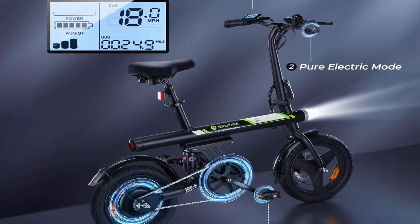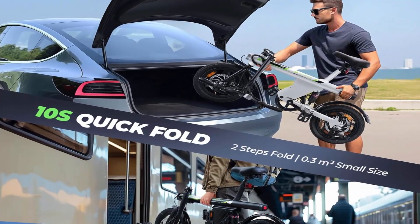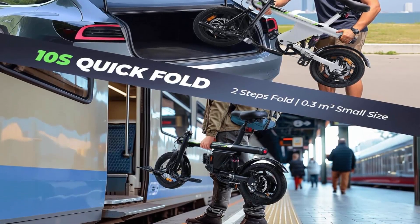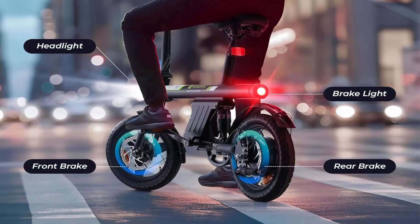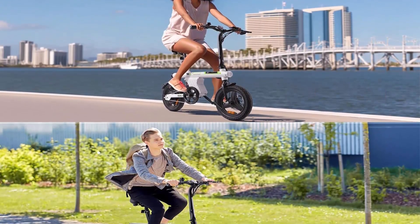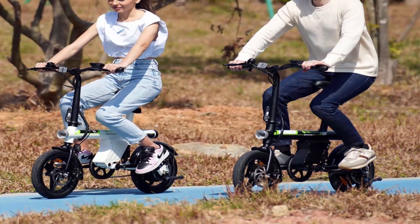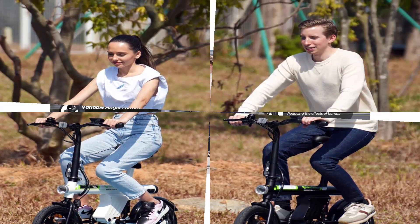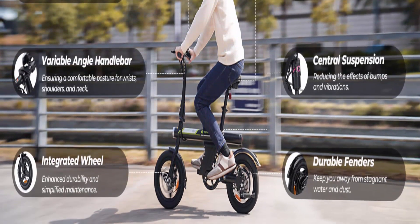Excellent portability with foldable handlebars, pedals, and a height-adjustable seat. The U1 small electric bike is designed for minimal storage space — 0.15 m³. Whether fitting in a car trunk, navigating elevators, or keeping your apartment uncluttered, it's your ideal first e-bike. Safe riding — certified to UL 2849 and CFR 1512. Dual disc brakes provide all-weather stopping power, and front and rear lights enhance visibility, promoting safer rides day or night.